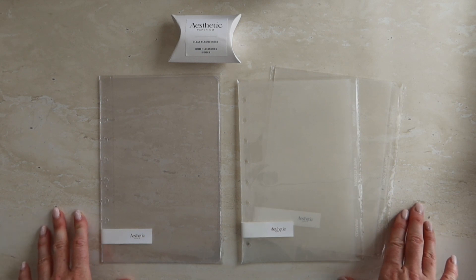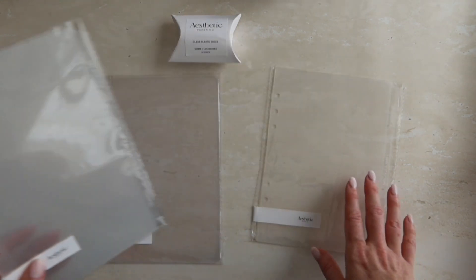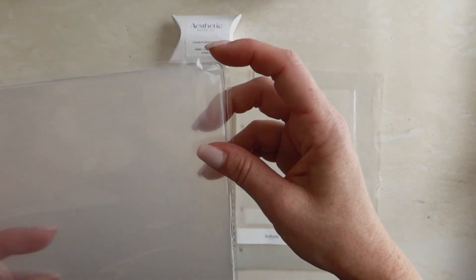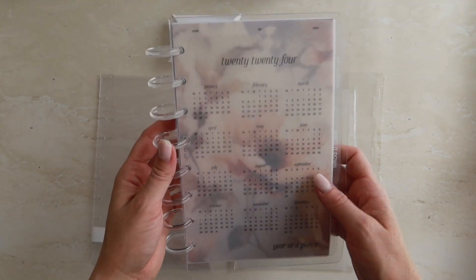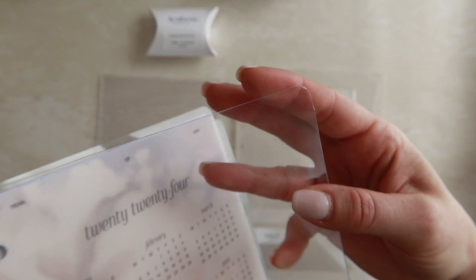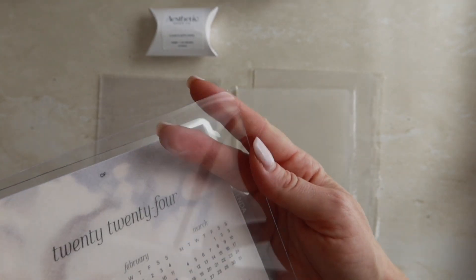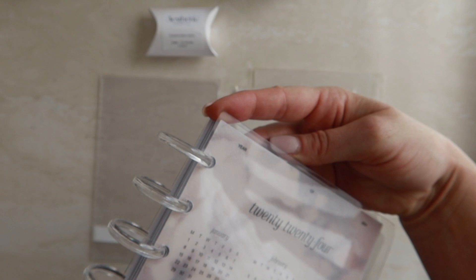The next items at Aesthetic Paper Co are for creating a disc bound planner. I have two sizes currently — half letter and A5 — and I also have the disc bound covers, which I had the corners curved quite dramatically because I wasn't a fan of sharp corners. We also have 1.25 inch discs in a pack of eight. As you can see, the corners are curved quite dramatically so you're not snagging your finger.